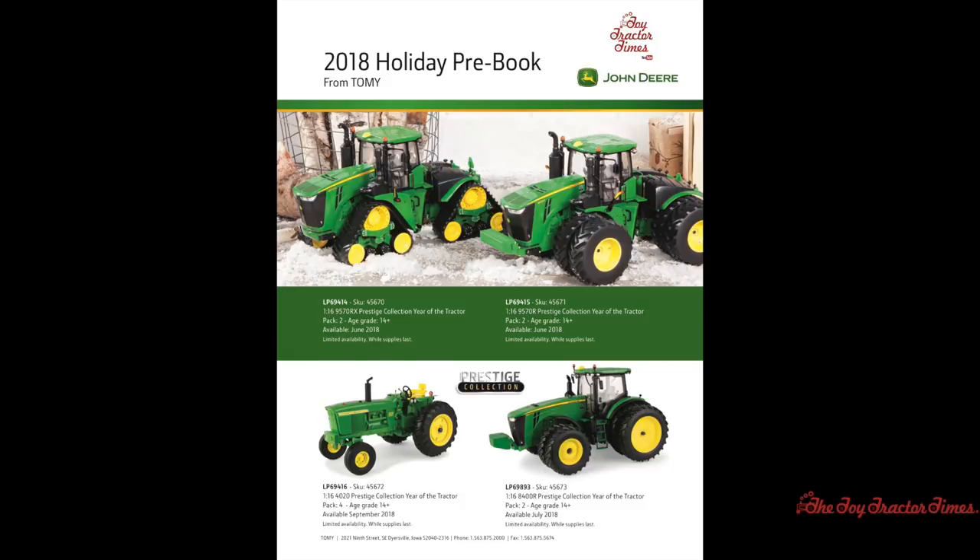Are you ready to start your 2018 Christmas shopping list a few months early? John Deere and Ertl have just released their 2018 holiday pre-book with several new releases in 1/16th scale, 1/64th scale, 1/50th scale, and several items in the Big Farm Country line. Let's take a look at what's new in the catalog.